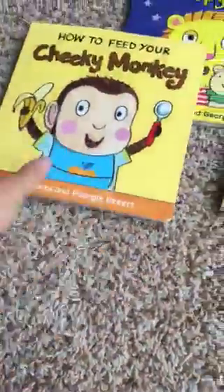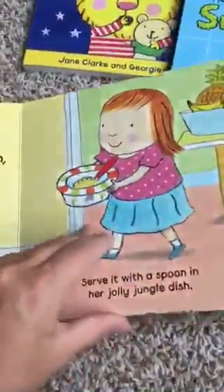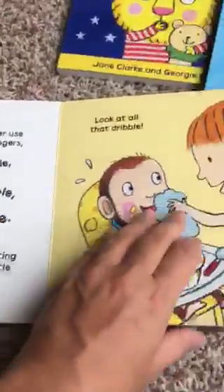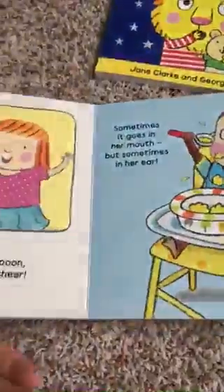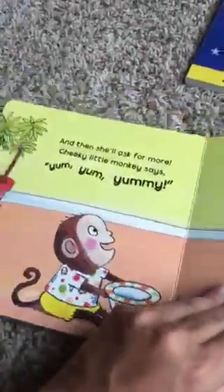Then we have How to Feed Your Cheeky Monkey. Learning to eat independently can also be a challenge for some kids. Here's a little story about a little monkey who is going to feed herself her banana. Of course, she does make a little mess, and then she gets cleaned up, but it sort of makes learning to feed yourself an entertaining event. This is a good one if you have any feeding challenges at your house with your toddler.